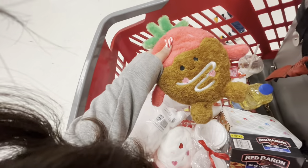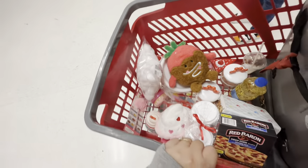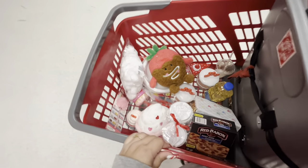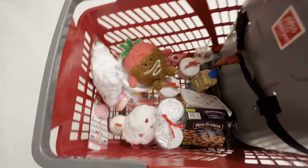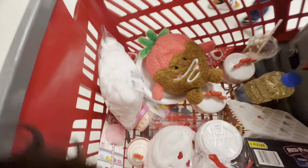Oh my gosh, look what I got in my cart — can you believe it? I'm still not sure about everything, but there are lots of cute Valentine's items coming in. I'm gonna come back to see what else they put out at the Dollar Spot. I do hope you enjoyed this one — please subscribe and give me a like. See you in the next one, bye!